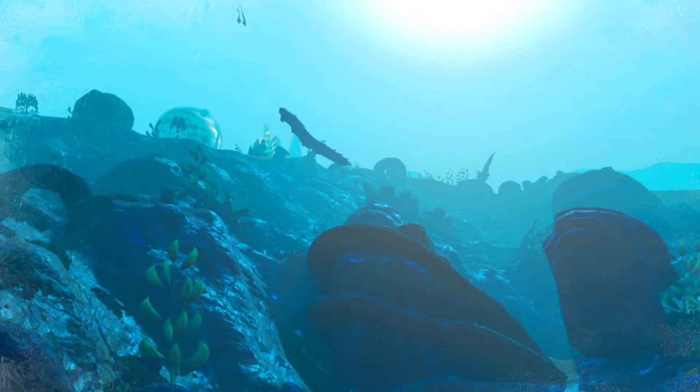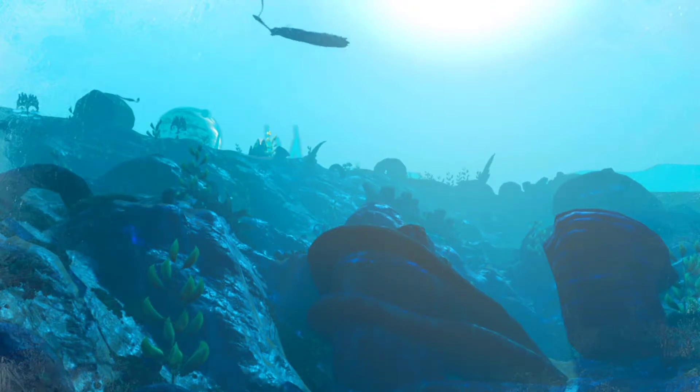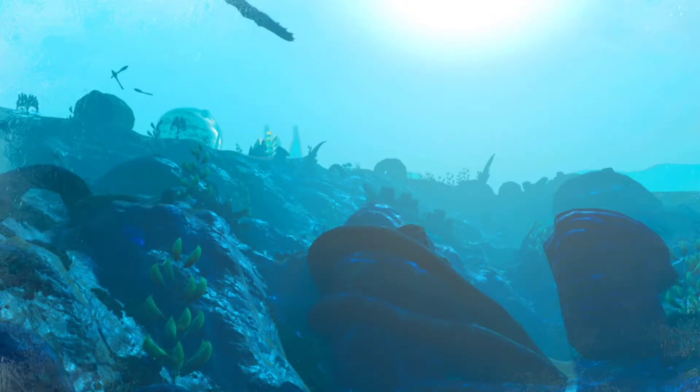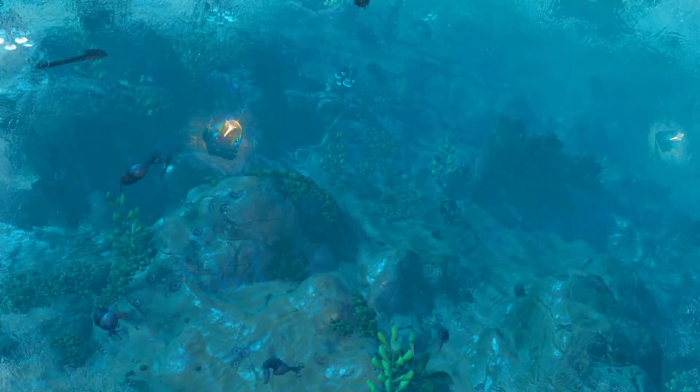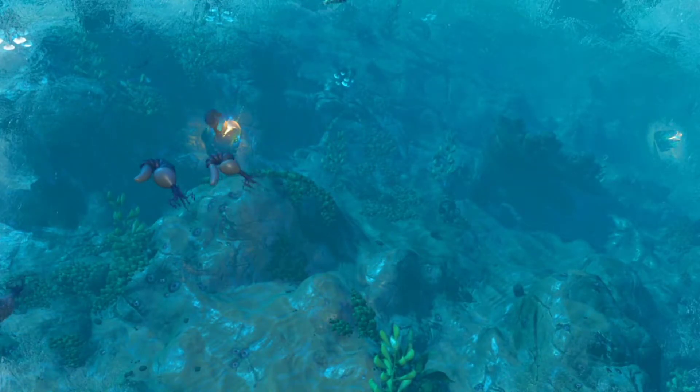To cope with this increased pressure and to further our underwater exploration, we once again look to nature for the solution. In the deepest of Erelis' waters, only one creature has adapted to survive in its high-pressure environment.